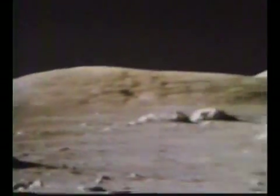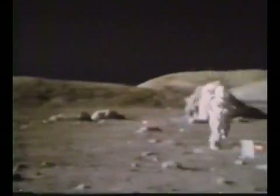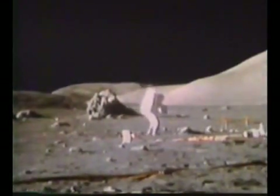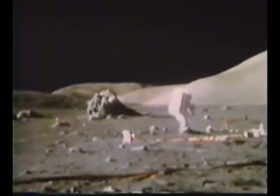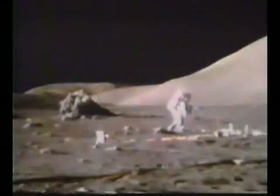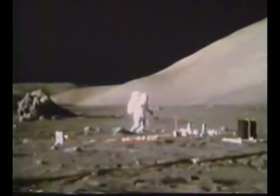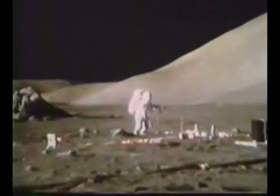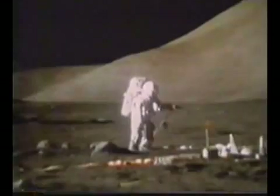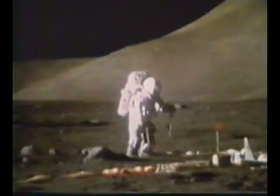Bob, all these big boulders around here that I've looked at are the same rock type. Ooh, who pulled over the uniform module? Can't imagine. Okay. That sounds like the title of a book.